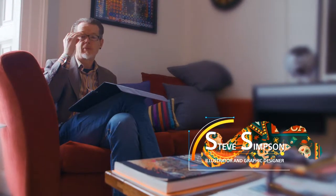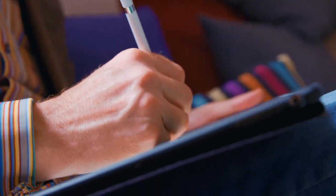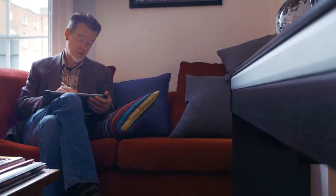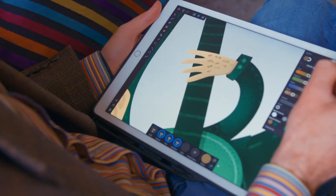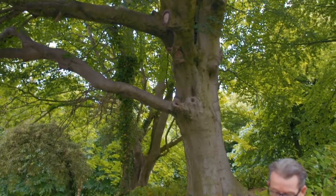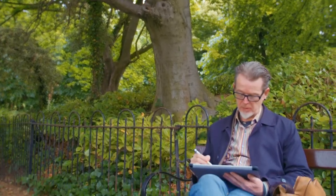My name is Steve Simpson. I'm an illustrator and graphic designer — my background is very mixed; I studied technical illustration. These days I'm very much based on the graphic design side of things. Most of my work is either branding or packaging, but I also do children's toys.